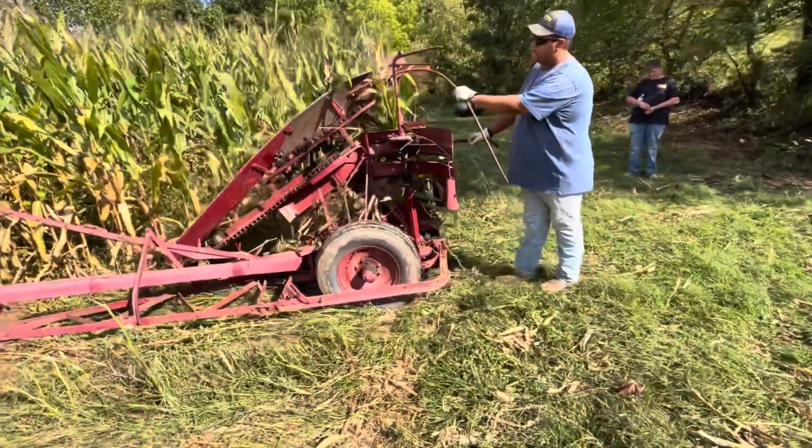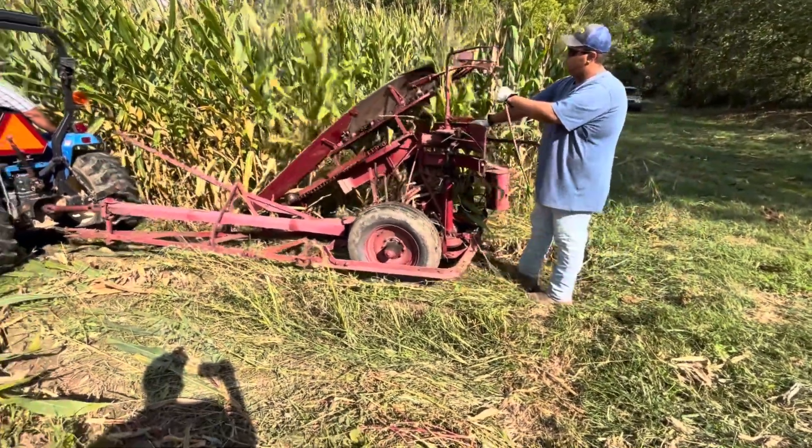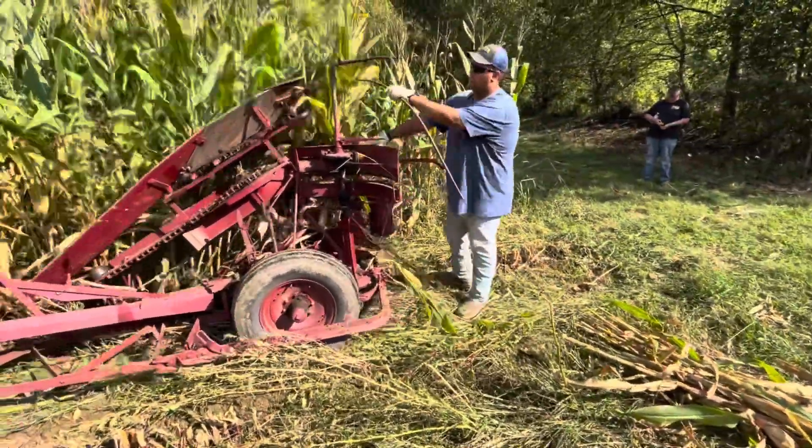That corn binder was a well worth investment. We've sold a lot of fodder this year — we couldn't have sold the amount that we sold without having it, or we'd have spent a lot more man hours cutting it and stringing it. It really, really helped us out.